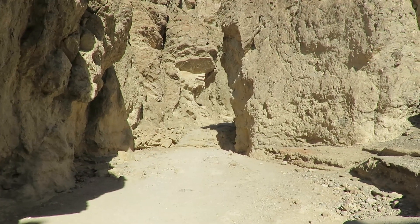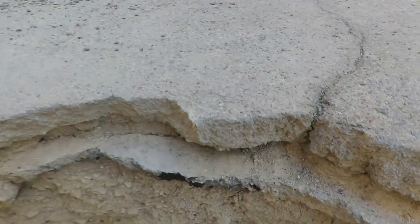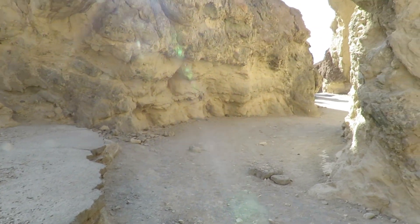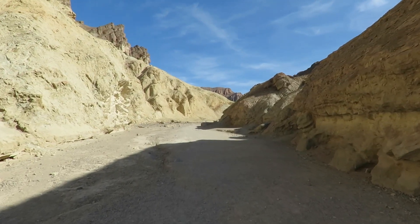Believe it or not, there used to be a road into this canyon, and we can actually see the remains of the asphalt here, which was destroyed by flash floods in 1976.